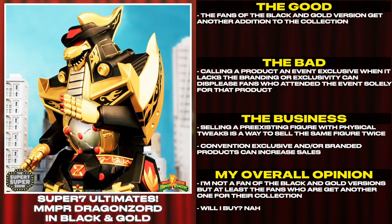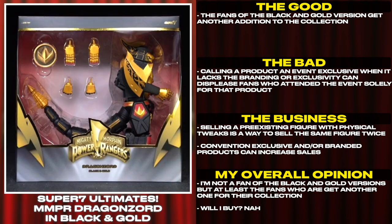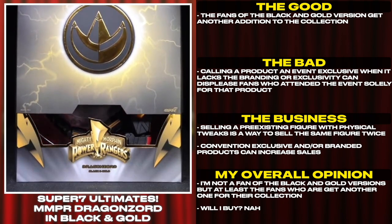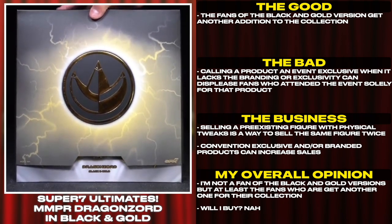Selling a pre-existing figure with physical tweaks is a way to sell the same figure twice. Convention-exclusive and branded products can increase sales. I'm not a fan of the black and gold versions, but at least the fans who are get another one for their collection.